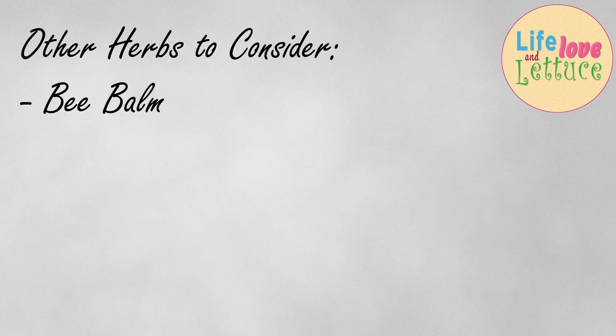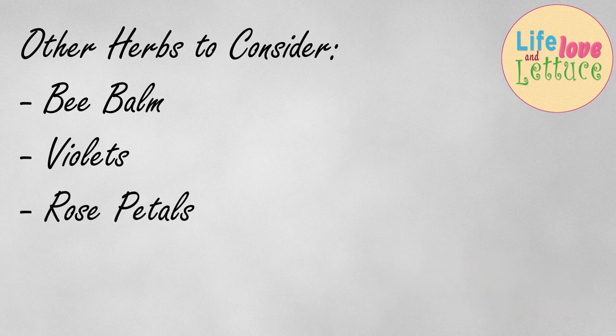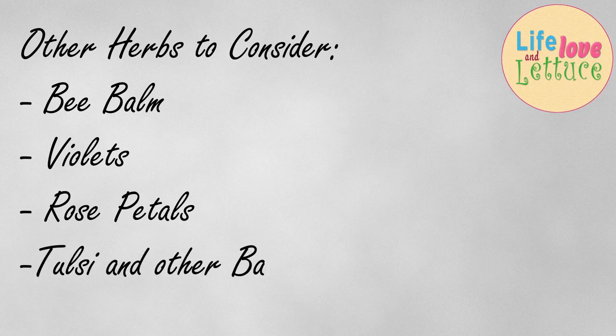Bee balm, lemon balm — all the balms, violets, violet leaves, roses, rose petals. Basil tea is amazing. Tulsi, which is sacred basil, is just a wonderful tea.